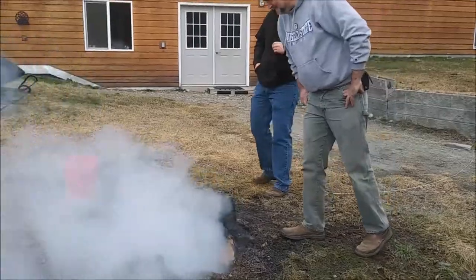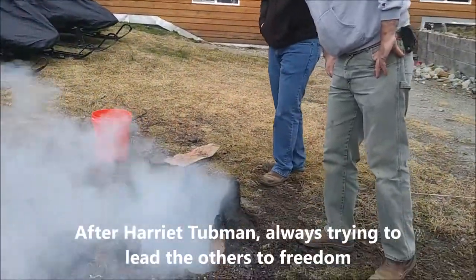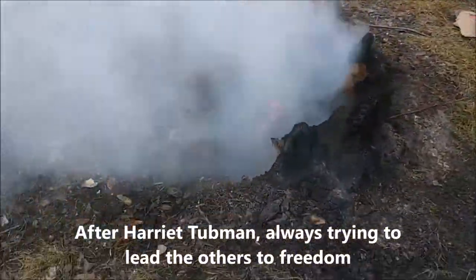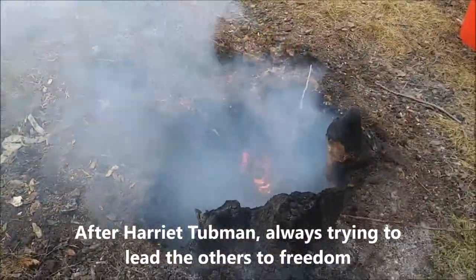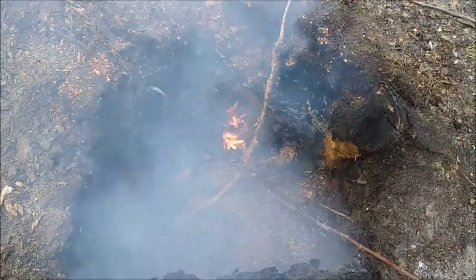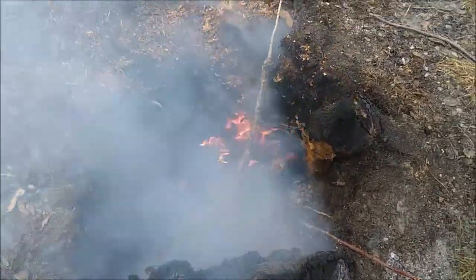Anyway, we're still working on this stump and I wanted to show you — boy, he just added something and it got real smoky — but that is quite the hole down there. So it's getting there.